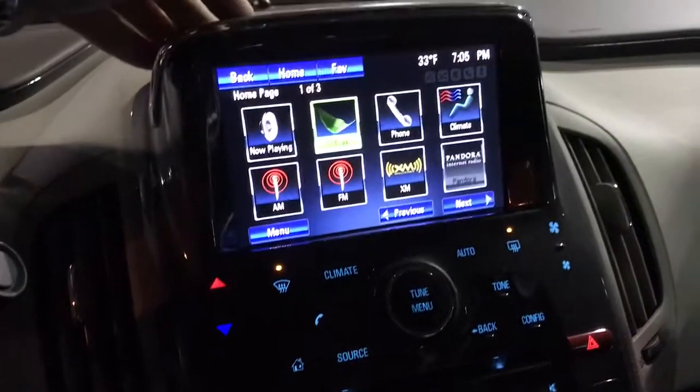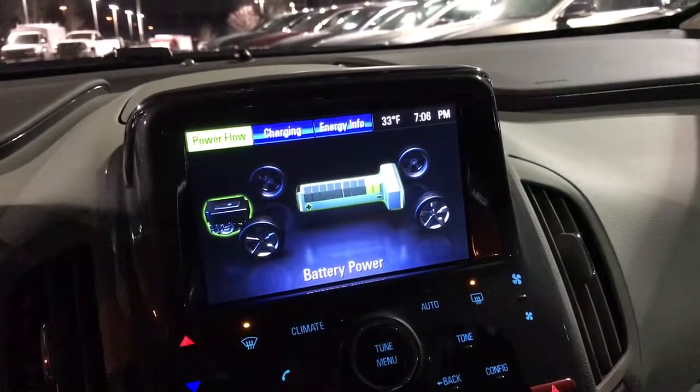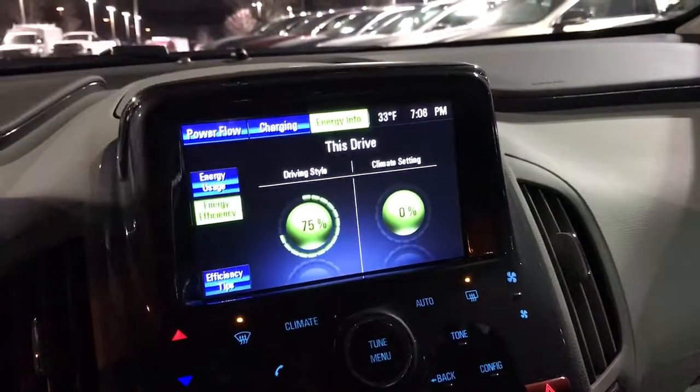Pretty cool with the Volt — you are able to see how much power the battery has and where it's traveling from, whether you are using the engine or straight electric. There is more info that basically enables you to see how you are driving and how you can improve.